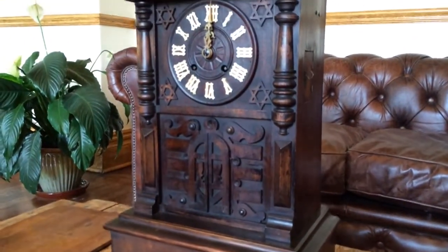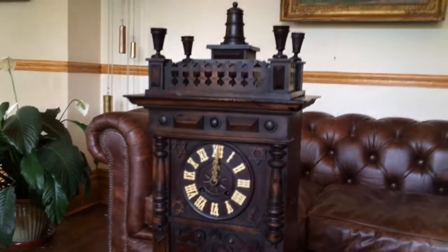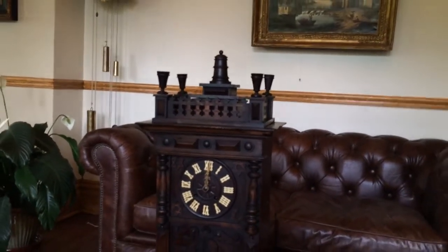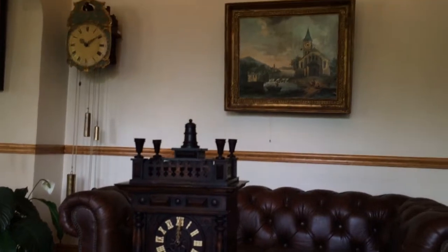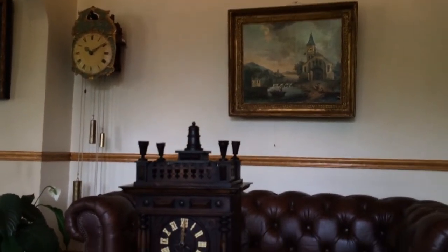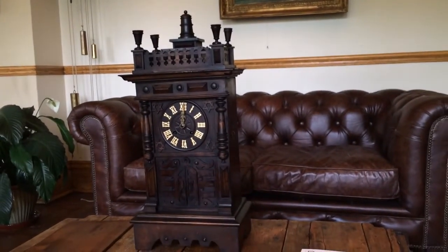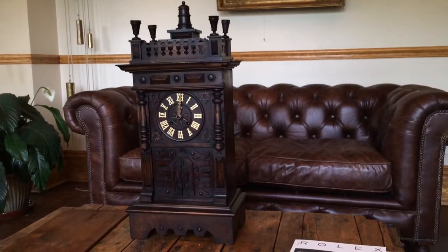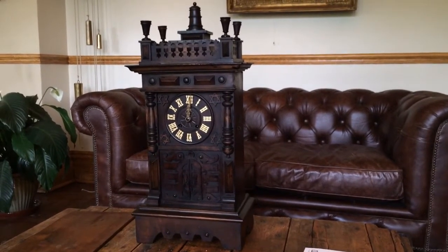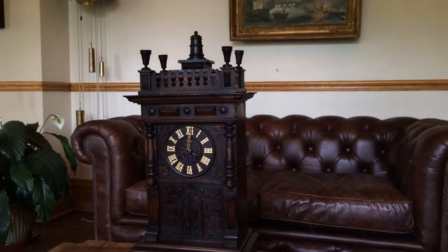It's a nice example of a shelf trumpeter clock made in the Black Forest with a drinking motif. We specialize in locating rare and unusual Black Forest clocks for clients worldwide. If you're interested in adding a rare clock to your collection, or if you have a piece you'd like us to consider purchasing, you can contact us through our website at blackforestclocks.org, or email directly at justin@blackforestclocks.org.